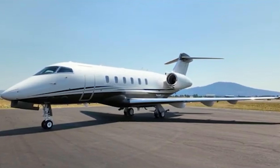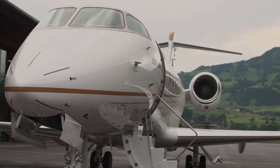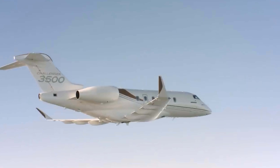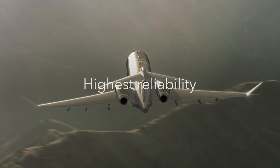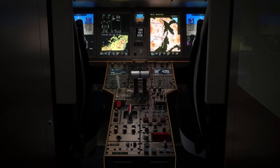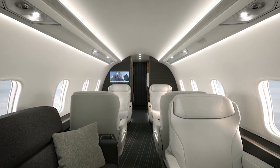The Bombardier Challenger 3500 is powered by two Honeywell HTF7350 engines, each producing around 7,323 pounds of thrust. These engines give the Challenger 3500 strong performance for a mid-sized business jet, allowing it to reach a top speed of Mach 0.83, which is about 638 miles per hour. One of the standout features is its impressive range — it can fly up to 3,400 nautical miles without refueling, making it perfect for non-stop trips such as New York to London or Los Angeles to Hawaii. This long range, combined with its efficient fuel use, gives it an edge for business travelers who want both speed and efficiency.